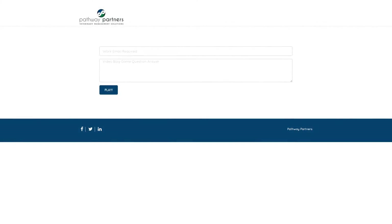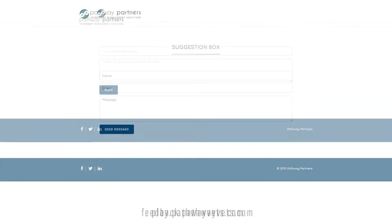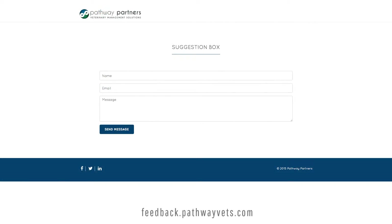Hello, Guillermo Garcia here. I just wanted to remind you that our video blog question will be at the end of our last video of this month. Please submit your answers at play.pathwayvets.com. And for a second chance to win a prize, submit your feedback at feedback.pathwayvets.com. And now for the video blog.